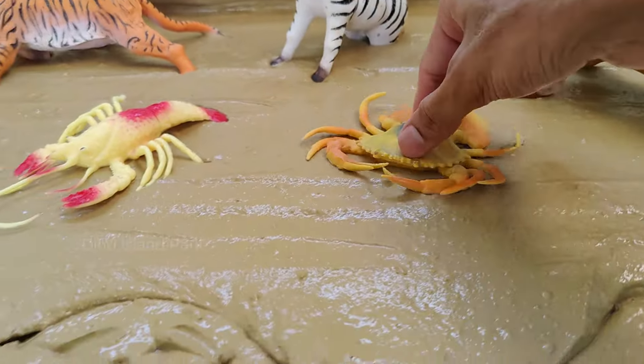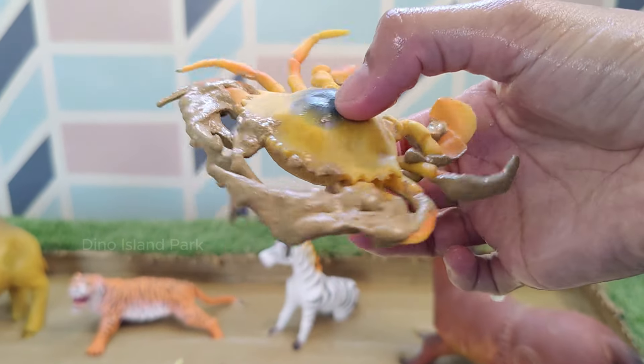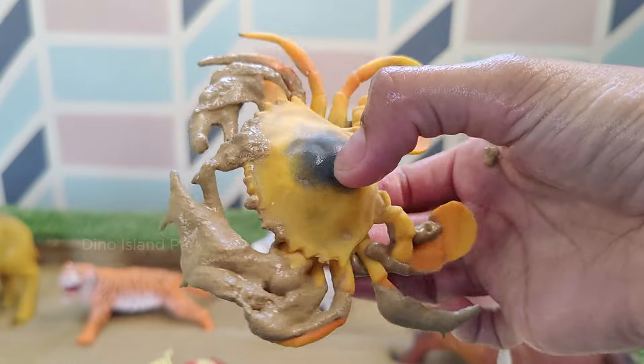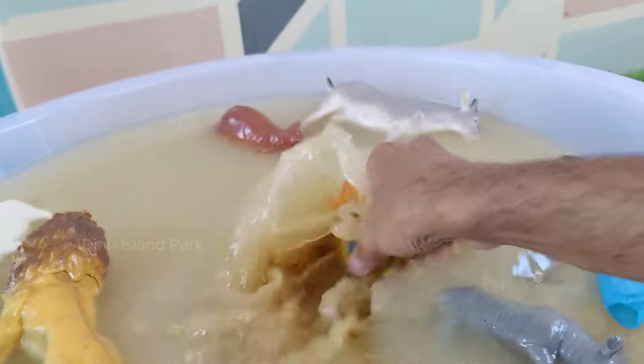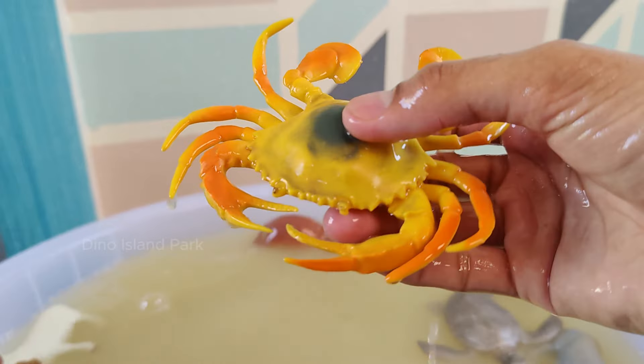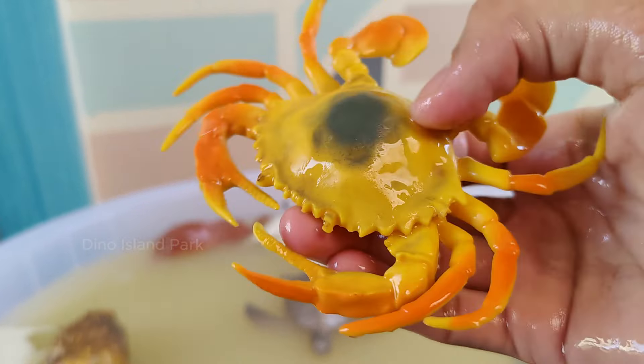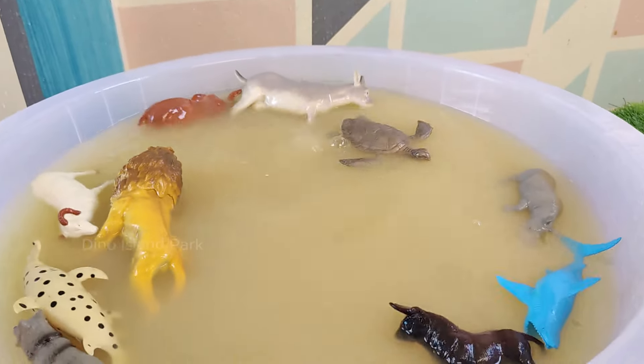A Visual Odyssey of the Crab. Some species of crabs exhibit social behavior, living in colonies or groups. Fiddler crabs, for example, are known for their group activities and complex courtship displays. Blue crabs are a well-known species.